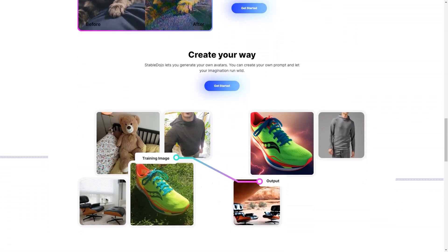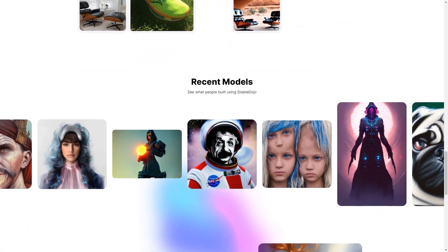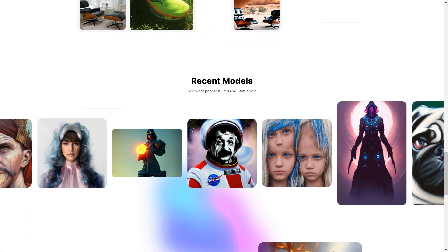Moreover, Stable Dojo offers an incredible experience for users of all skill levels. Whether you're a professional photographer or just someone who loves to experiment with new technology, Stable Dojo is easy to use and provides excellent results every time. And if you run into any issues, the support team is always available to help you.